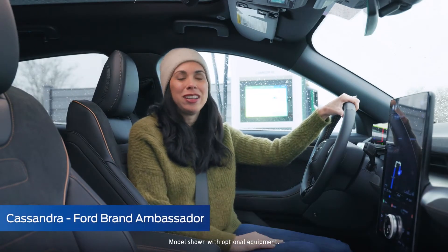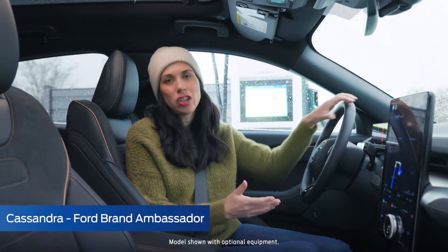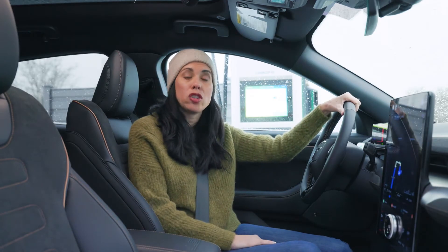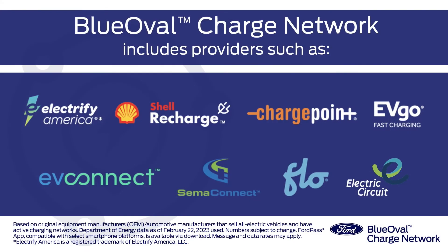Hi everyone, I'm Cassandra. I've just arrived at this charging station and I want to show you how simple it is to pay to charge your Ford electric vehicle at a Blue Oval Charge Network provider with the FordPass app.